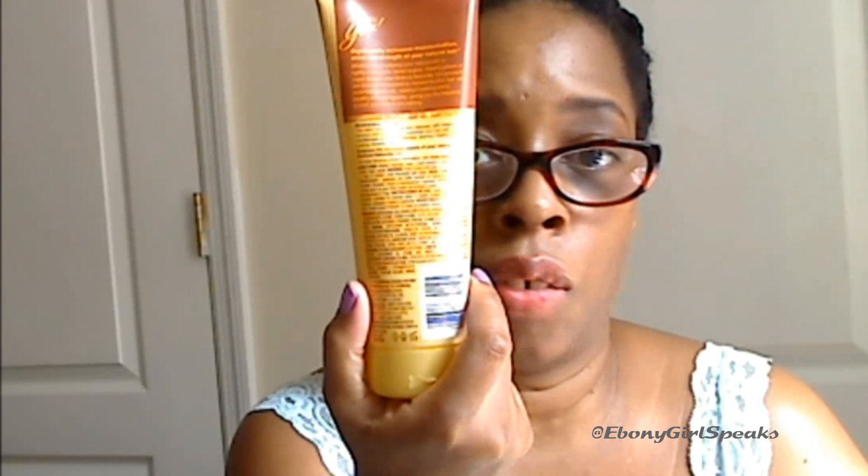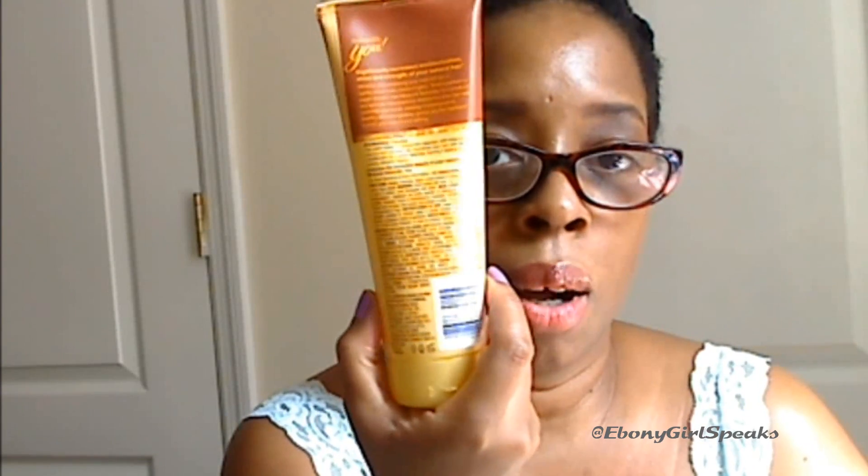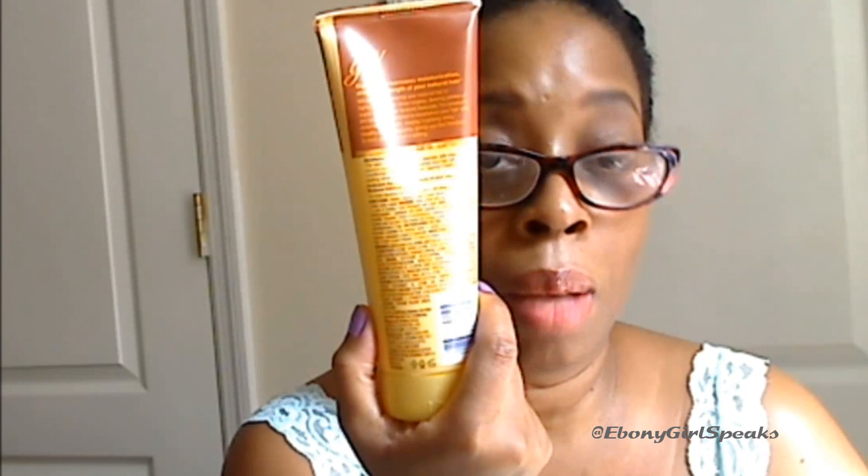The only thing I don't care for is the smell — it smells really perfumey, and usually with shampoos and conditioners that smell like that, I really do stay away from them because I feel there are a lot of harsh chemicals in them. Most of the ingredient names I can't pronounce. If you are an ingredient reader, you really need to go to motionshair.com to get the full ingredient list. The shampoo does contain silicone, which might be a concern to some people.